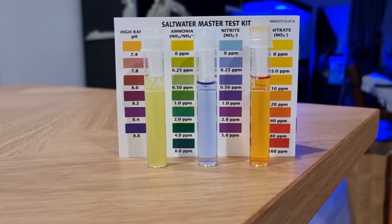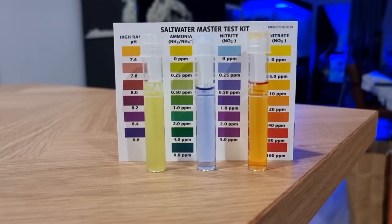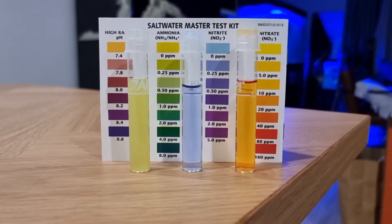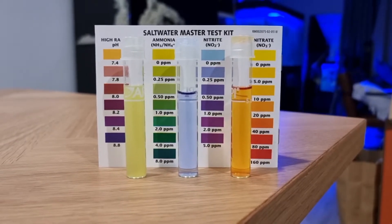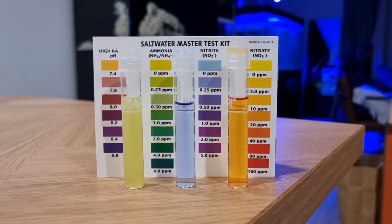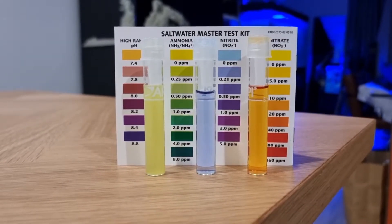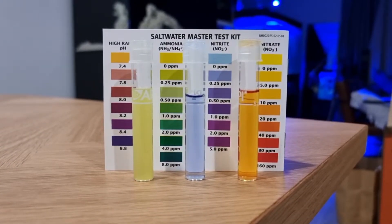My goal is to have the 2 ppm of ammonia be processed overnight. So what I'm going to do is add another 2 ppm of ammonia based on drops of ammonium chloride that I got with the Dr. Tim's One and Only bacteria bottle. I'll show you guys the water sample after I top up.